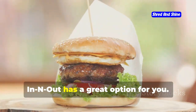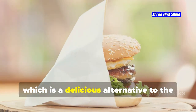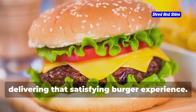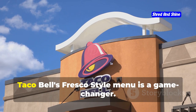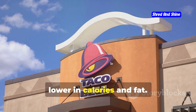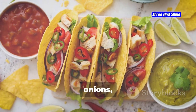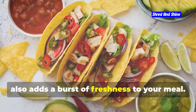Craving a burger? In-N-Out has a great option for you. Try their protein-style burger — a delicious alternative to the traditional bun. It's wrapped in crisp lettuce instead of a bun, reducing the carb content while still delivering that satisfying burger experience. For a healthier Mexican option, Taco Bell's fresco-style menu is a game-changer. They offer a variety of items lower in calories and fat, swapping out cheese and sour cream for pico de gallo — a fresh, flavorful mix of tomatoes, onions, and cilantro — which cuts down on calories and adds a burst of freshness.